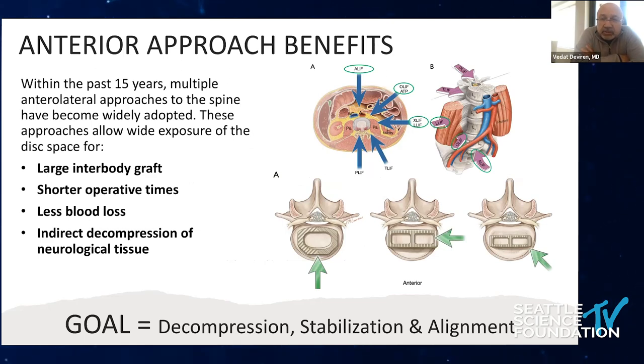These approaches allow wide exposure of the disc space for large interbody grafts, shorter operative time, and less blood loss. We also realized that restoring disc height gives us indirect decompression of neurological tissue. In general, our goals as spine surgeons are to decompress the nerves, stabilize the spine, and achieve good alignment.